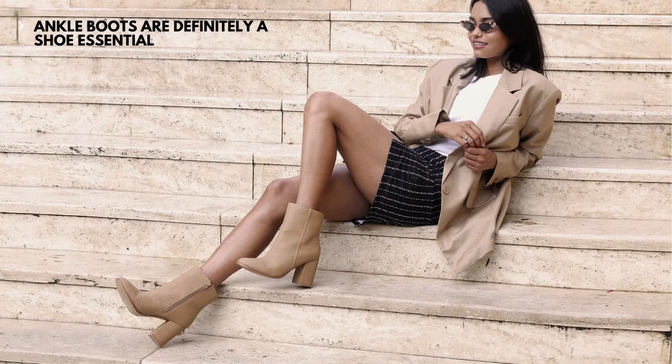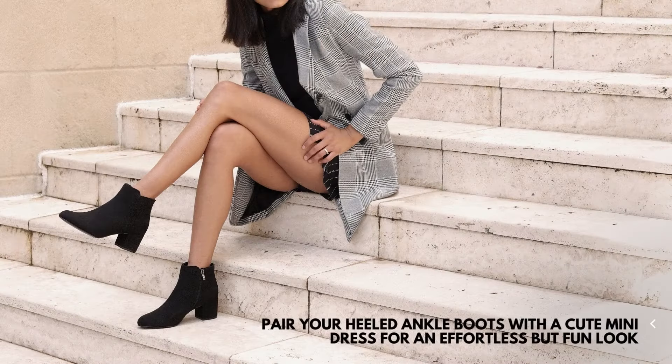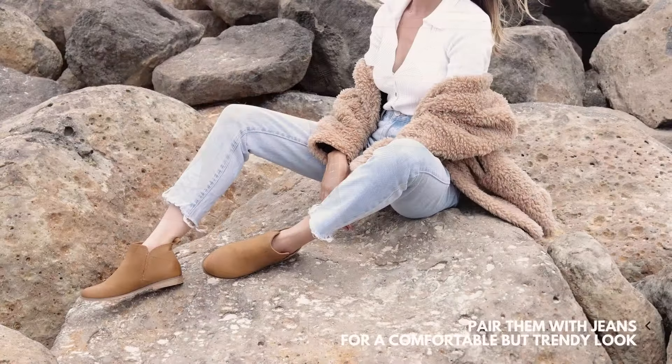Ankle boots are definitely a shoe essential. If you're after a classic look, opt for a brown or a black pair. Pair your heeled ankle boots with a cute mini dress for an effortless but fun look, or pair them with jeans for a comfy but trendy look.